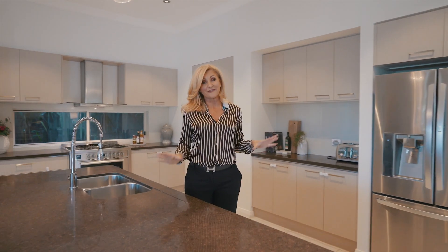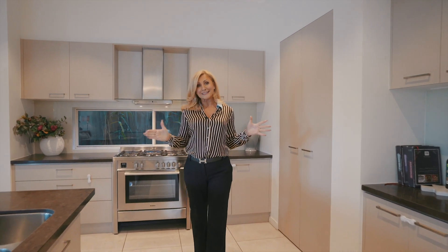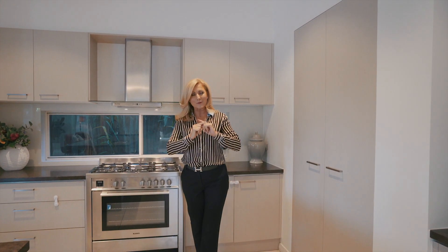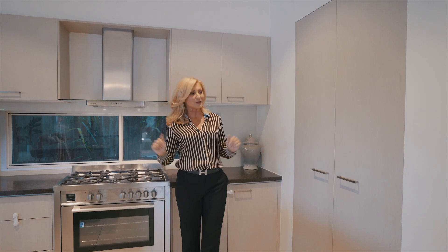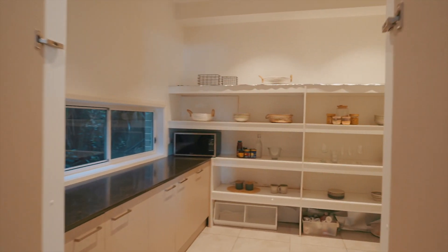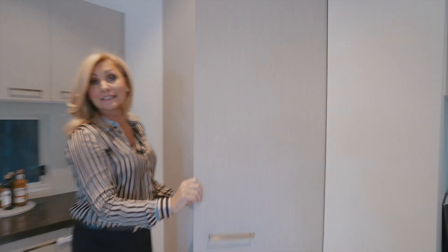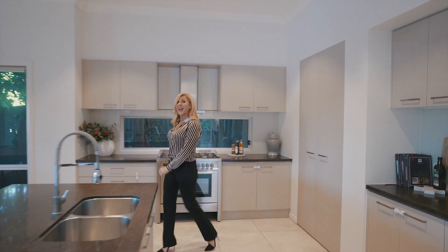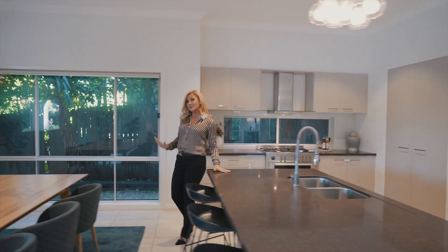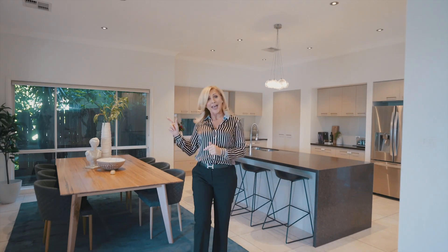I absolutely love what the architect has done with this property — every single room has a little secret hidden gem. This is the kitchen, the heart of the family home, and whilst it has plenty of storage in itself, open up these doors and have a look at this enormous pantry. So when your guests leave, you've got plenty of time to throw everything in there and sit back and relax. This also tags on to the formal dining area.